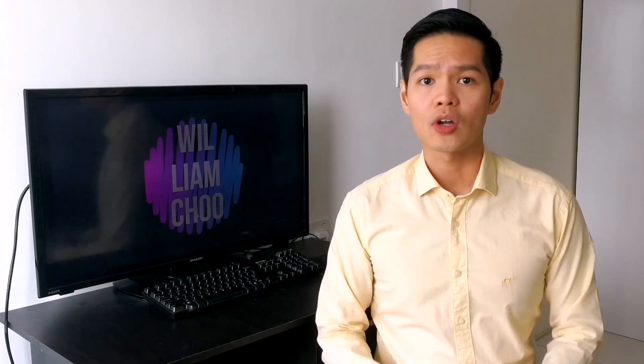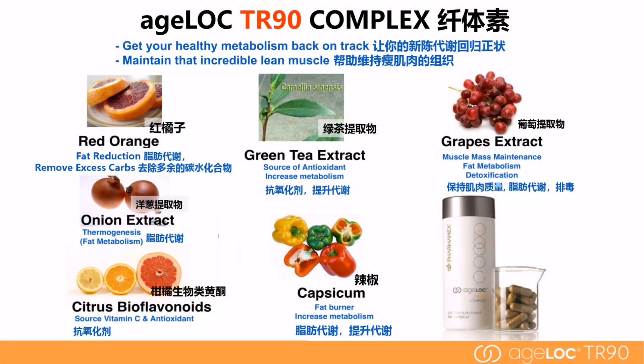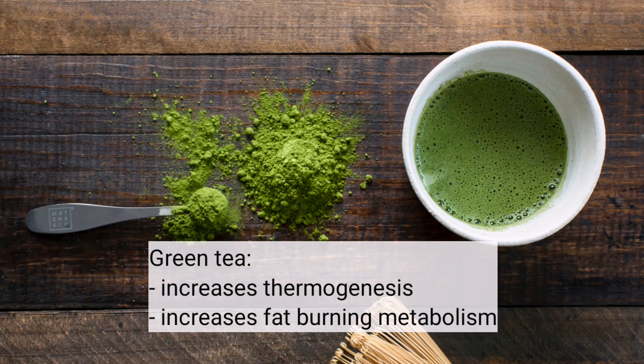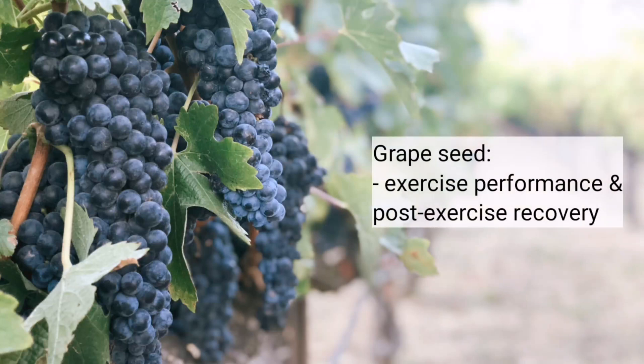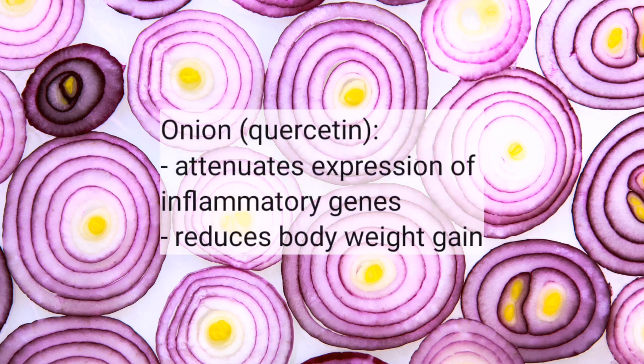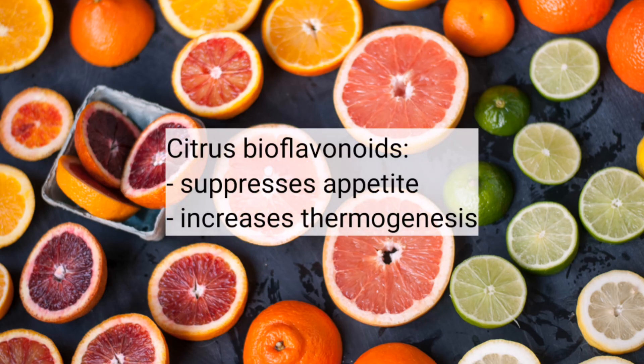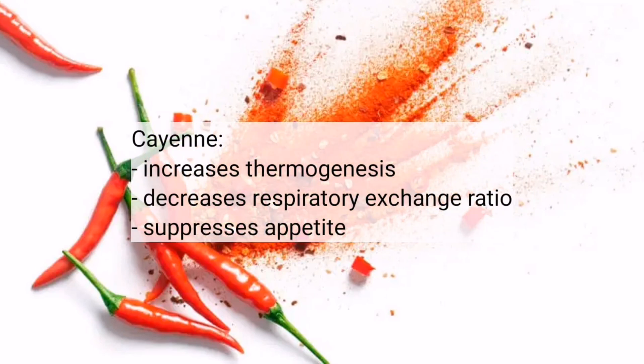The next supplement, CPLEX, contains red orange, green tea, grape seed, onion, citrus bioflavonoids, and cayenne extract. Red orange helps to reduce body weight. Green tea extract increases thermogenesis to boost fat-burning metabolism. Grape seed extract facilitates exercise performance and post-exercise recovery. Onion extract — mainly quercetin — attenuates expression of inflammatory genes and reduces body weight gain. Citrus bioflavonoids suppress appetite and increase thermogenesis, while cayenne extract increases thermogenesis, decreases respiratory exchange ratio, and suppresses appetite.